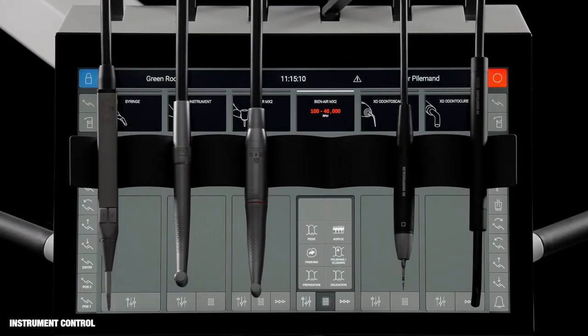Each instrument has a control window for setting up the instrument and a display for monitoring data. A unique feature of ExoFlow is the option to work with instrument presets where all instrument settings are optimized for the purpose of performing one specific task. Each user may work with the standard presets that come with the unit or create his or her own presets.